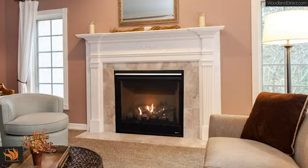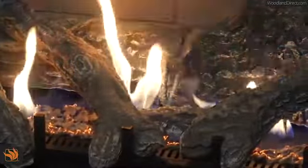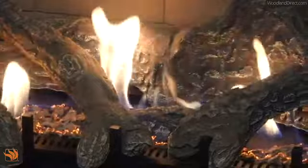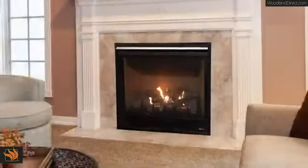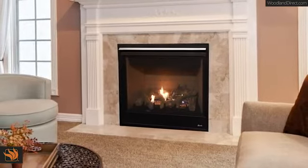Available in 35, 40, and 45-inch models, you can choose from millivolt or electronic ignition. All models feature a durable textured powder coat finish and are backed by our 20-year limited warranty.